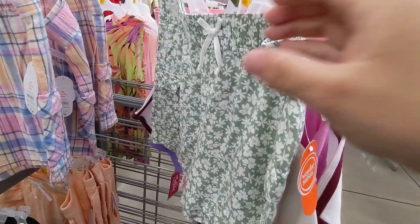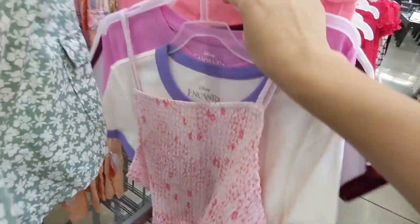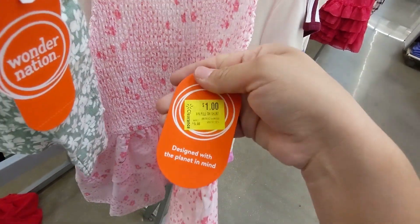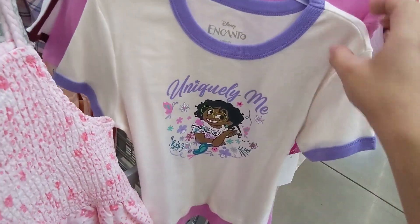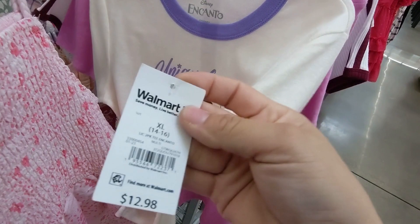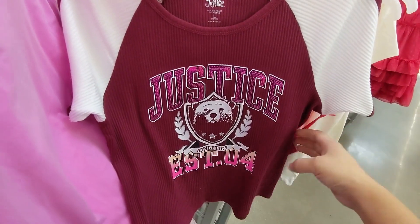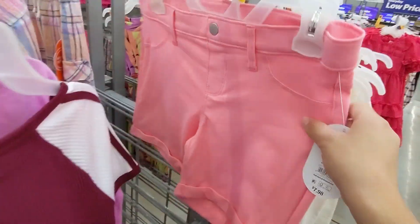I'm going to pick up this short for a dollar. I've already scanned all these because they were on the section. This is a tank top for girls. This is a two-piece shirt for a dollar, and this one is ringing up for a dollar. These shorts right here too.